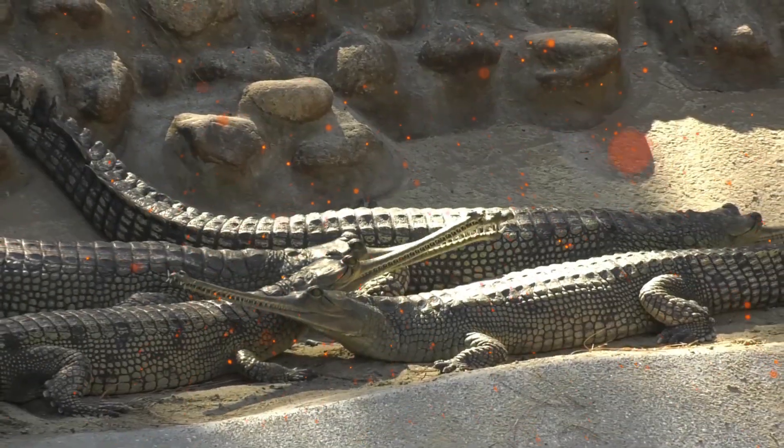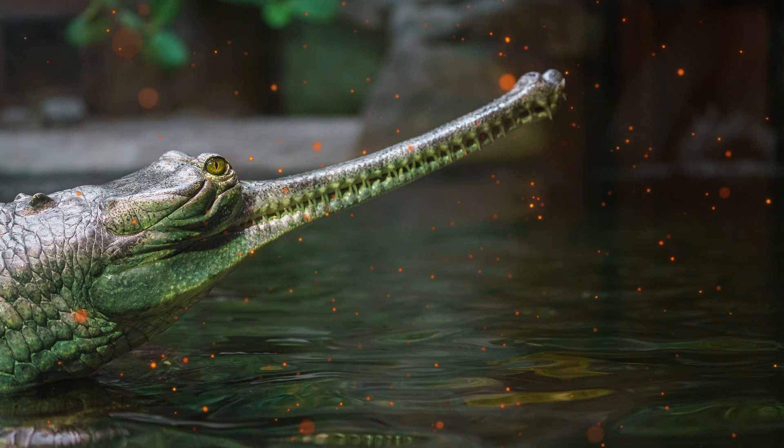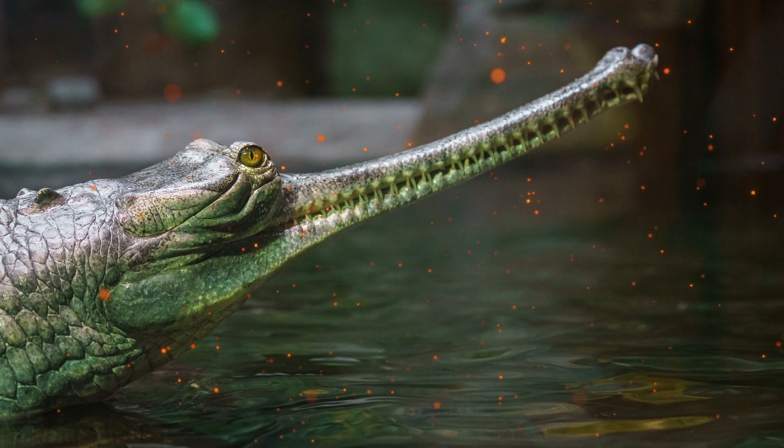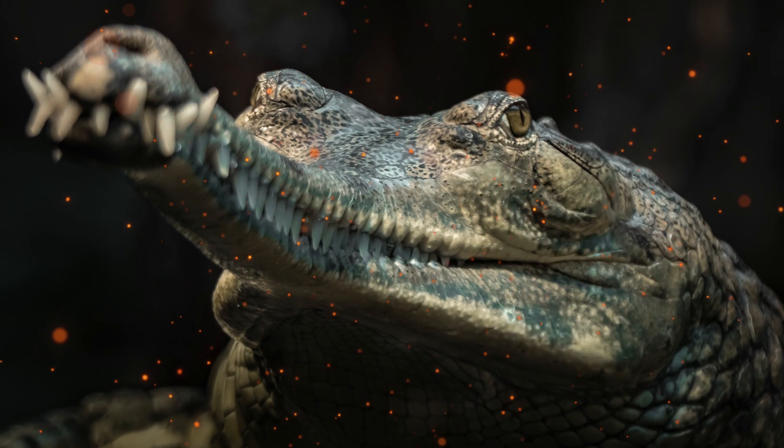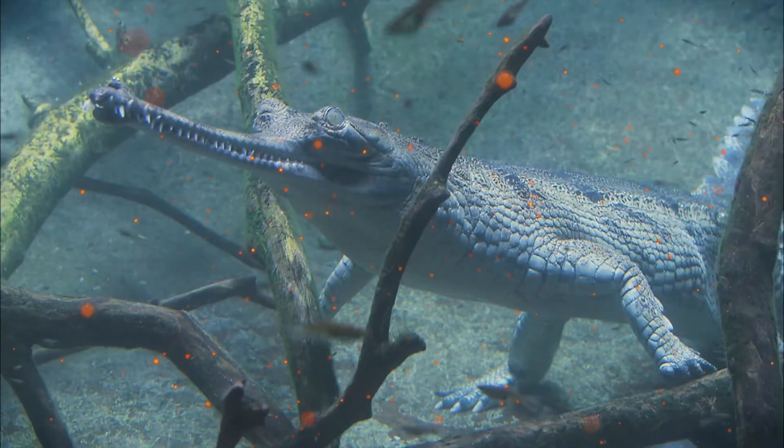Their common name is due to the bulbous nasal snout of adult males, which looks like an Indian pot with the name Gaara. The different physical appearance of males and females is unique to gharials amongst the crocodilians and accentuated by the male's larger size.